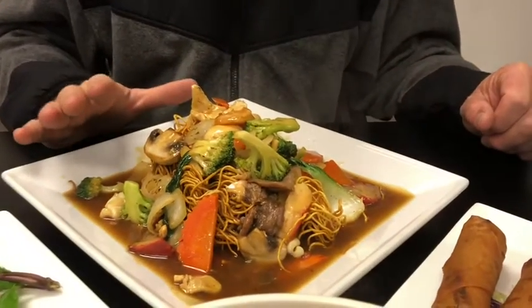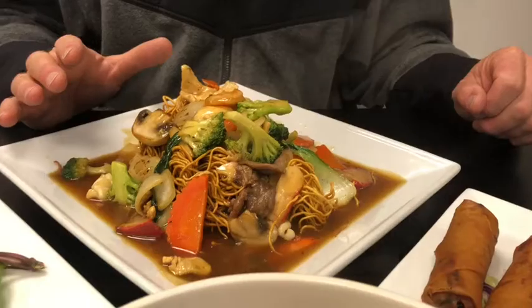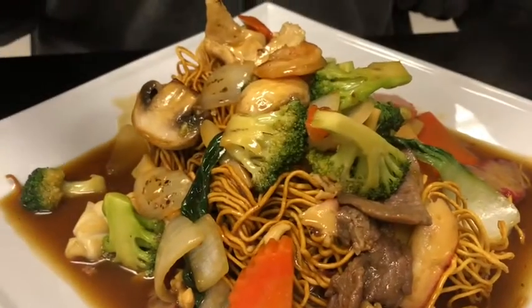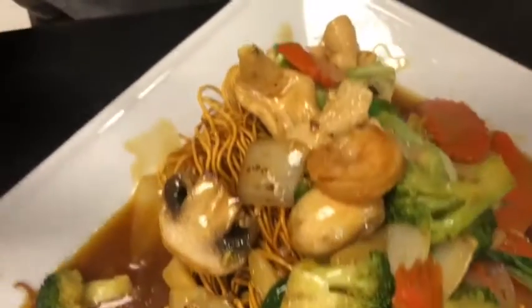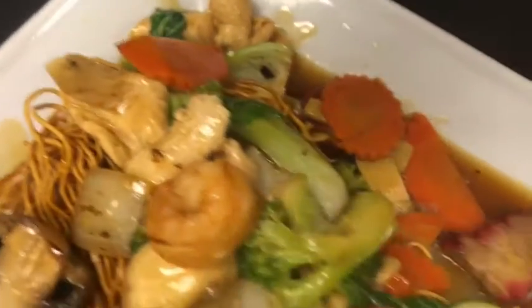Tonight I got, on their menu it's number 42. It's called — I'll see the name — something like that. But anyways, it's noodles with all kinds of vegetables and it's got like three or four different kinds of meats on it. This is one of my favorite dishes they have here.